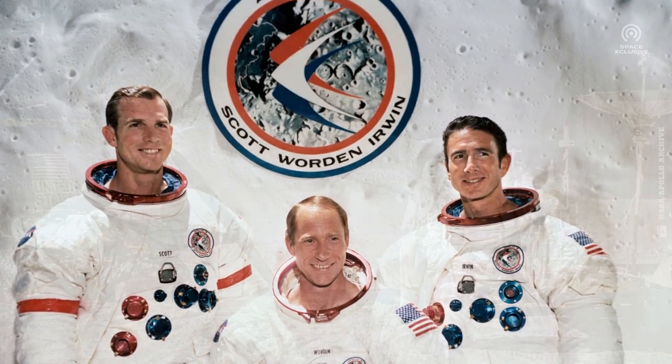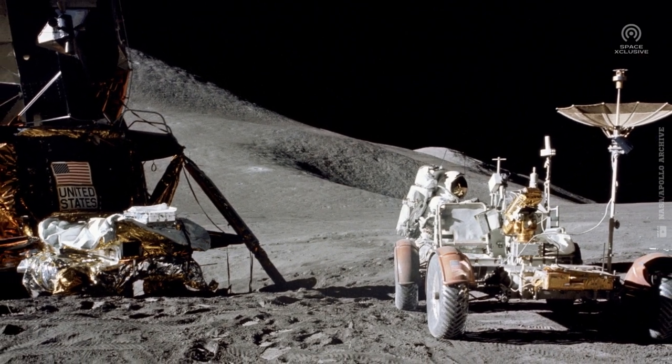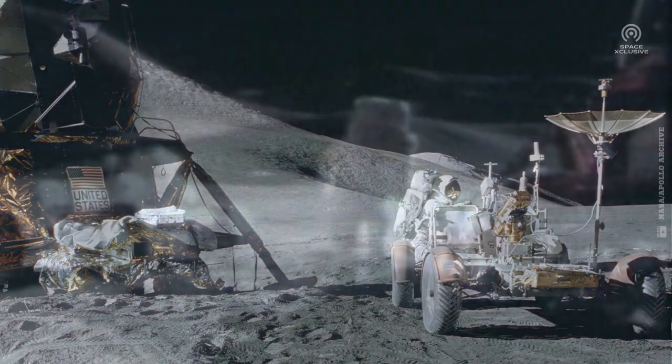Astronauts David Scott and James Irwin share the pride of deploying this little monster for the first time during the Apollo 15 mission. This fascinating and rare event was captured as it happened and is one of the most looked-out footage from the Apollo mission archive.